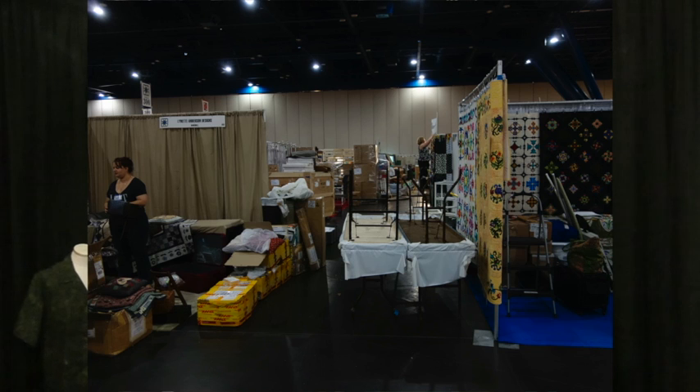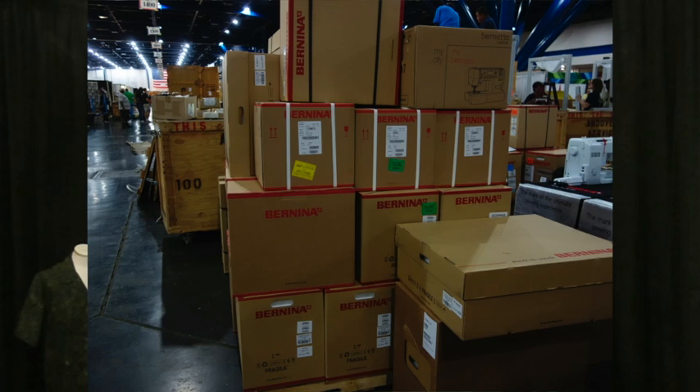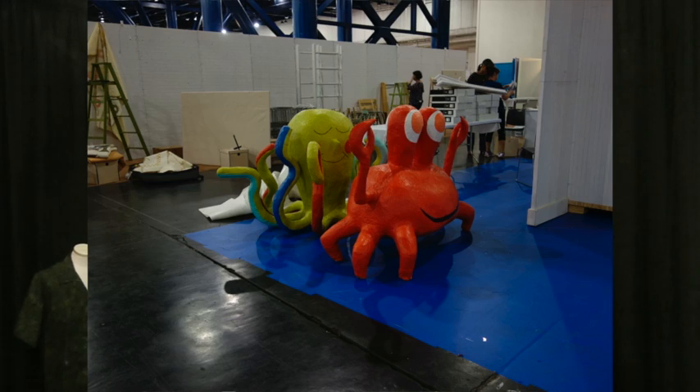We're here at fall market — well, pre-fall market — with my buddy Ginny Byer. This is what it's like inside the day before: it's a miracle what they can pull off. You can't even get down the aisles for tripping and everything, and then tomorrow it's perfect carpets and wonderful — like Disneyland.